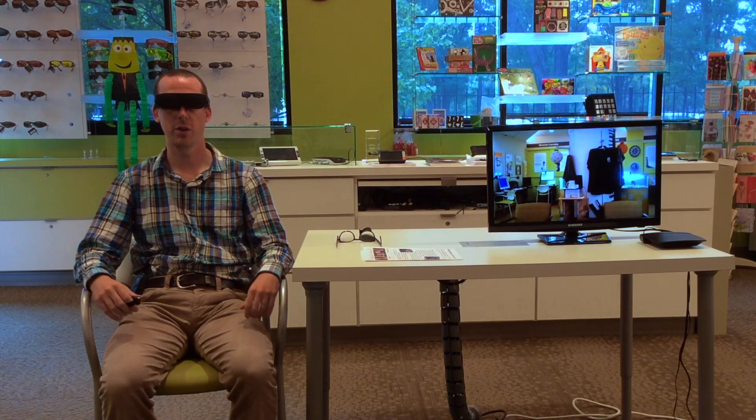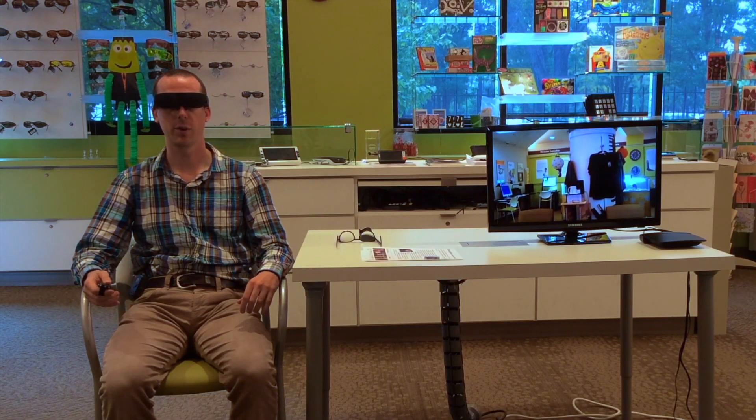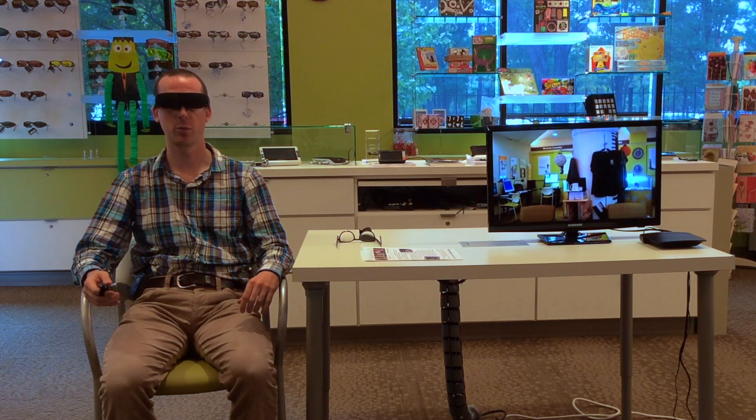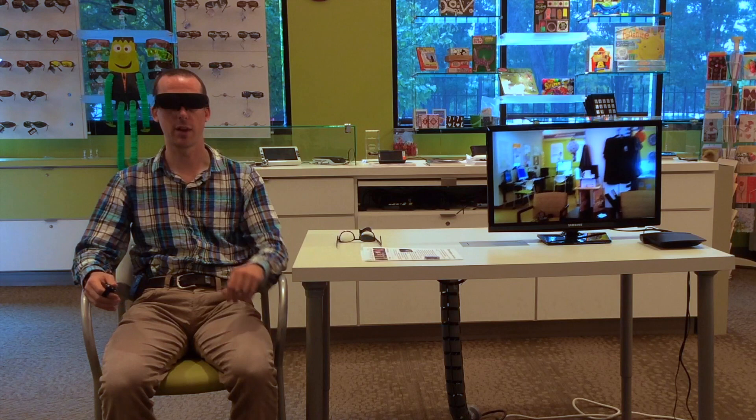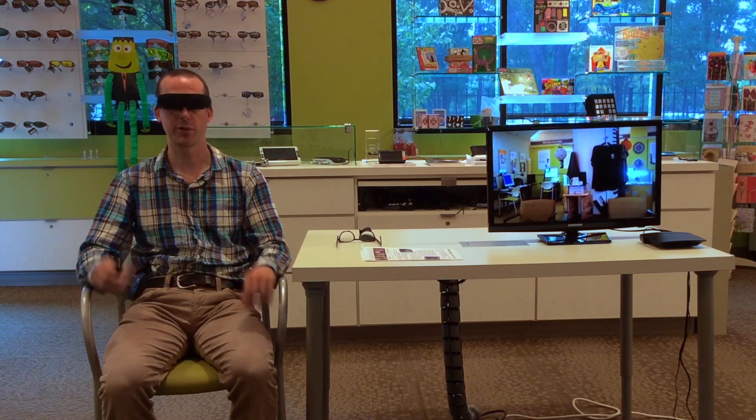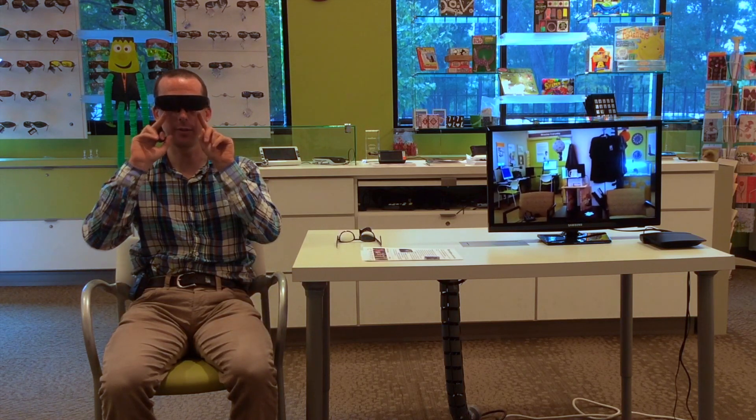So now I've got the NuEyes glasses on and we're going to have a look at the main function of these glasses, which is to magnify. You're able to see on the screen I've set up to the left of me here what I'm able to see on the video screens on the inside of the glasses.